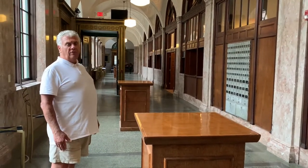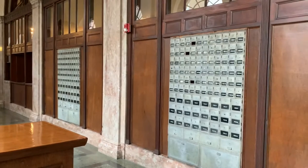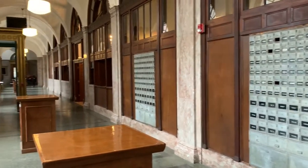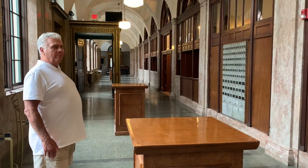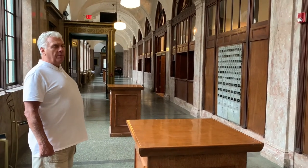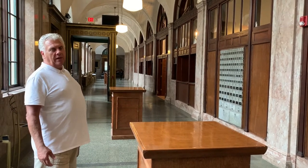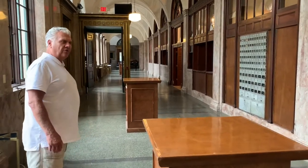Those are one of the features I really love — the original post office boxes. Many business people and individuals come here to point out whose post office box was theirs, and they remember coming here with their families as children. The Millennium Center nowadays is not so different from the post office — at the post office, everyone was always welcome. At the Millennium Center, we feel the same way. Everyone is welcome, so we continue that tradition.